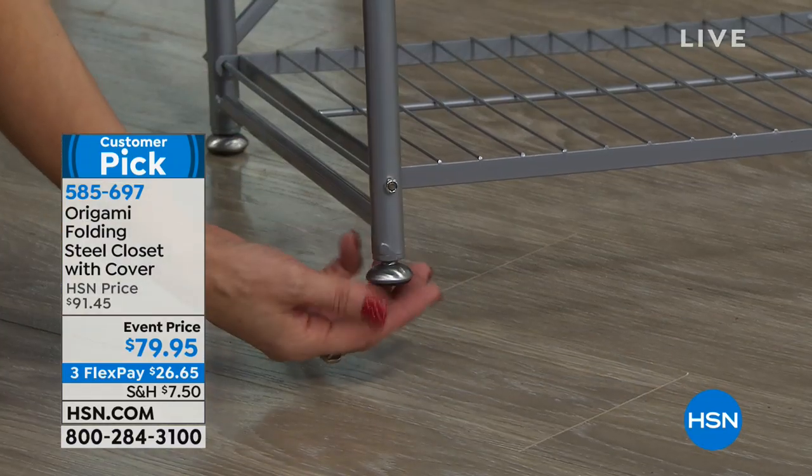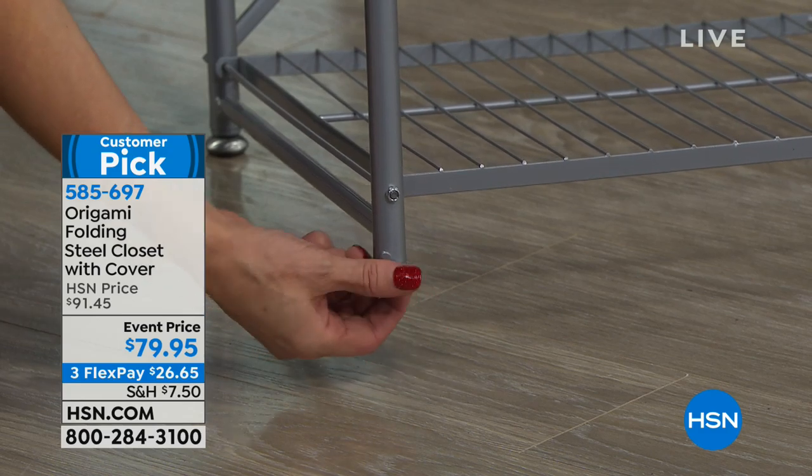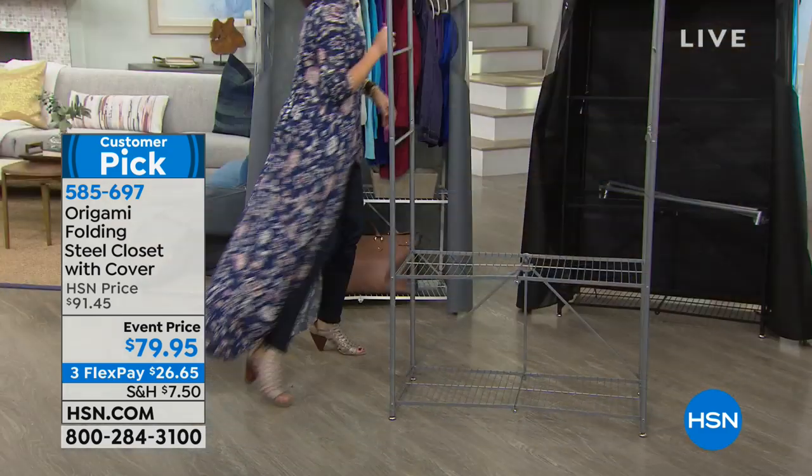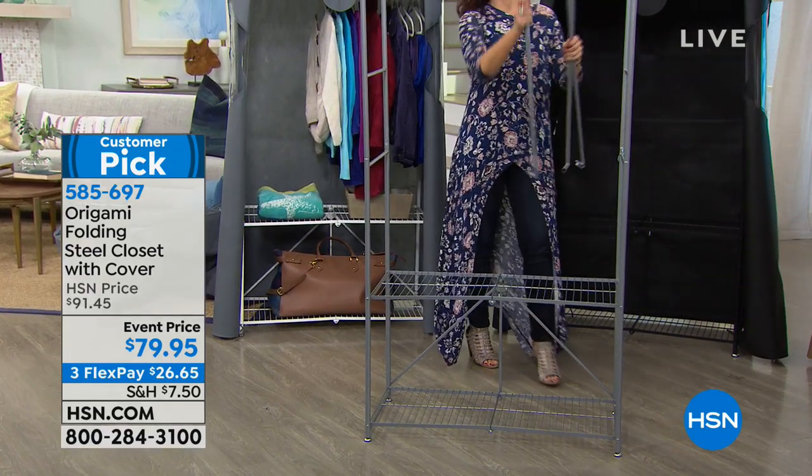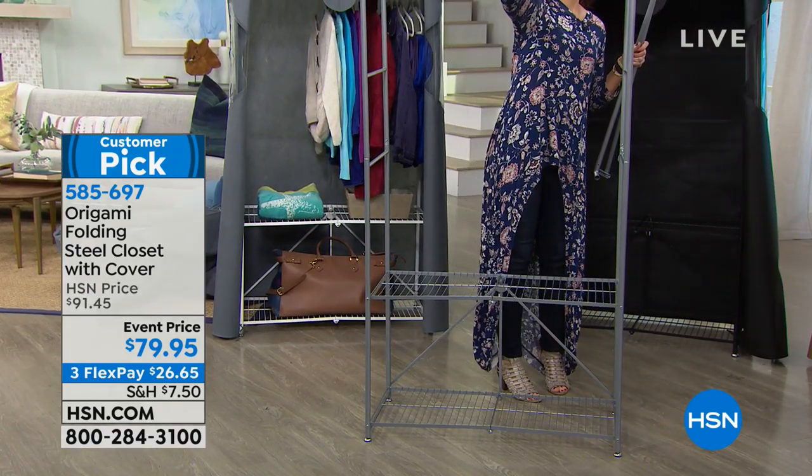You go to the big box stores and buy those little clothing racks for 30 bucks — you put a couple things on and they collapse, and you're just mad. You throw it in the garage. With this, you're going to use it and use it and use it. And the bonus is you've got a brand new closet.